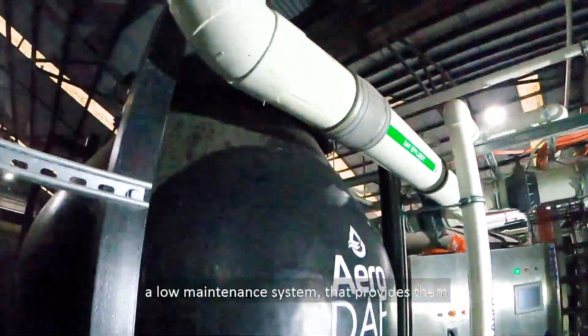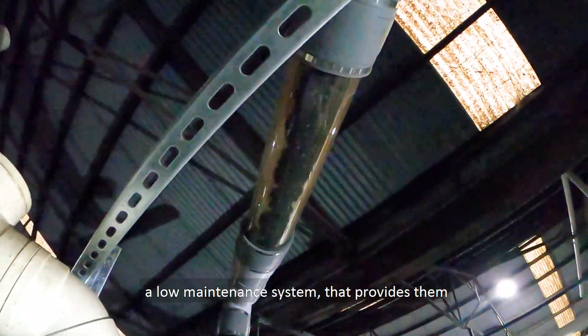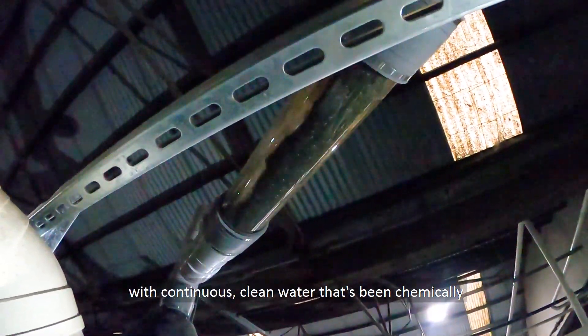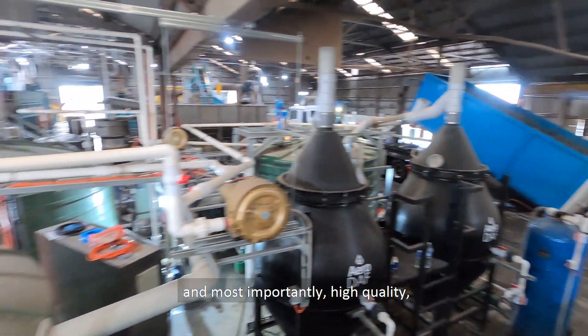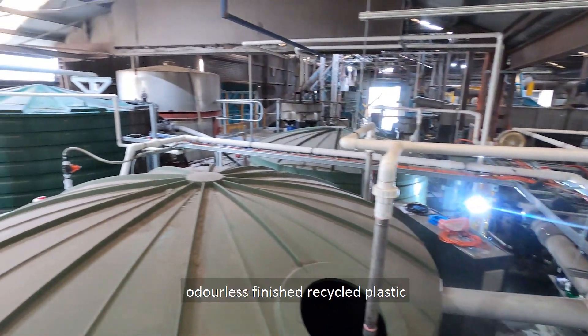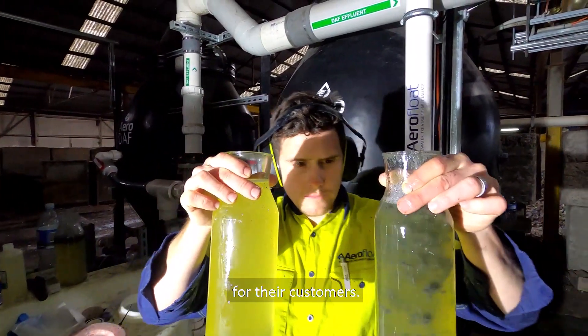Ultimately, this client now has a low-maintenance system that provides them with continuous, clean water that's been chemically and biologically treated, giving them zero downtime and, most importantly, high-quality, odourless, finished recycled plastic for their customers.